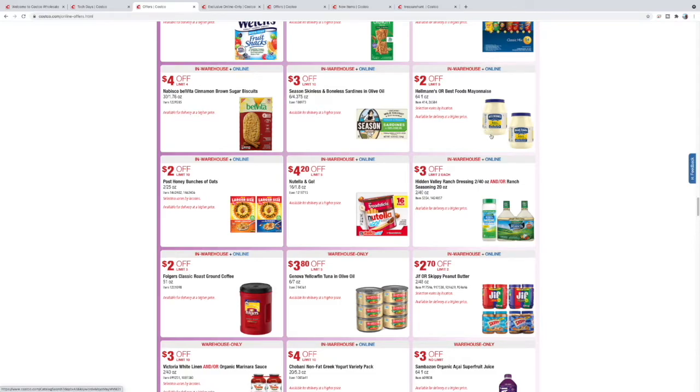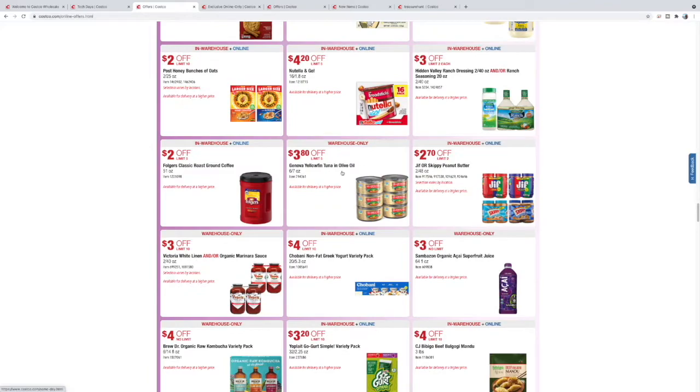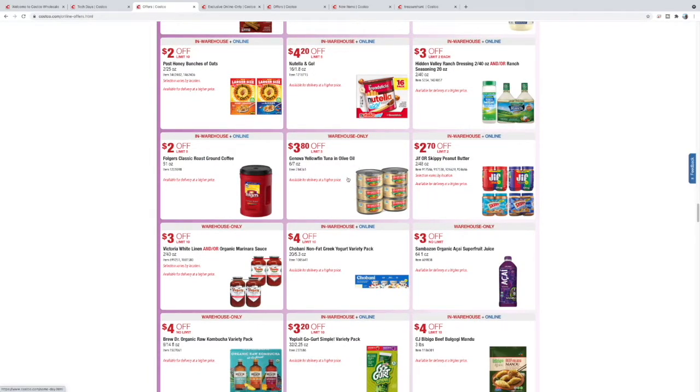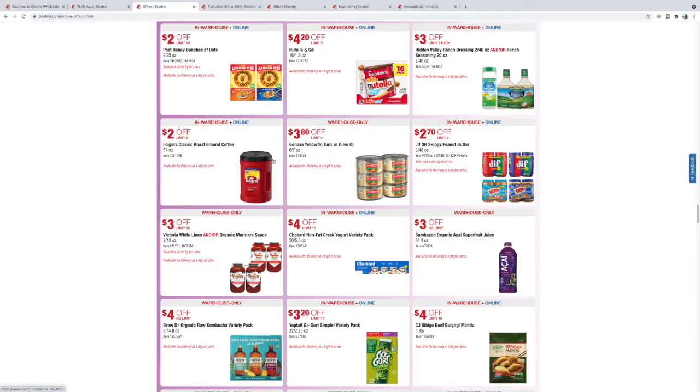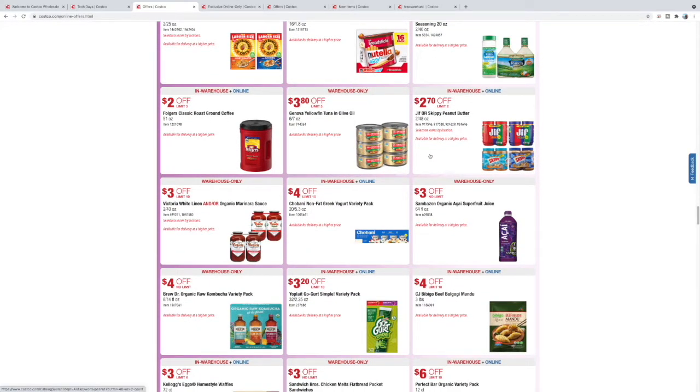Sardines, mayo, Nutella — man, that's some good stuff. This is canned tuna but it looks like fancy stuff — yellowfin in olive oil. $380 off. Giant thing of Folgers — you could use this for cold brew or just regular ground coffee.